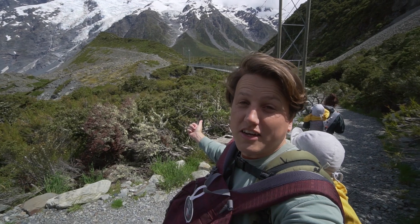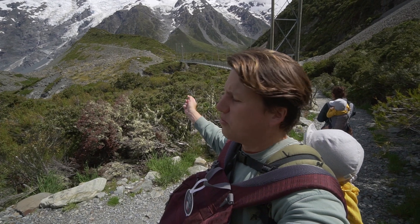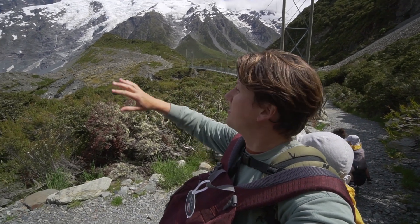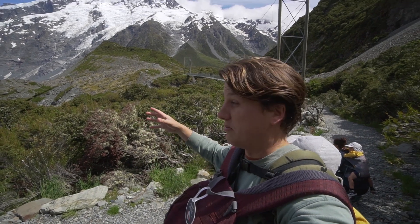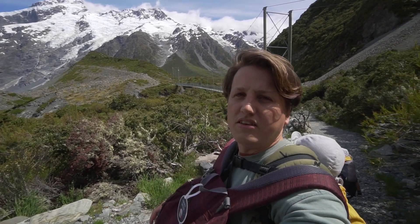Behind me is the second of three swing bridges along the way — pretty incredible bridges. The water here is this weird gray-blue color, I'm guessing because of all the rock. The track is really well maintained too, so yeah, pretty easy going.